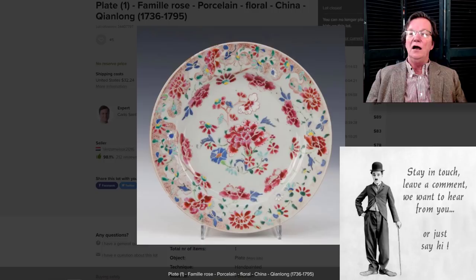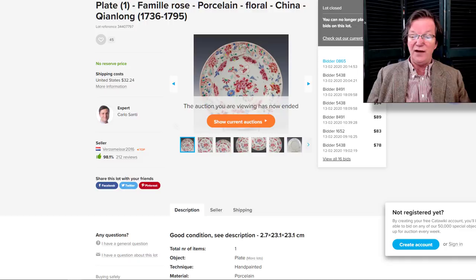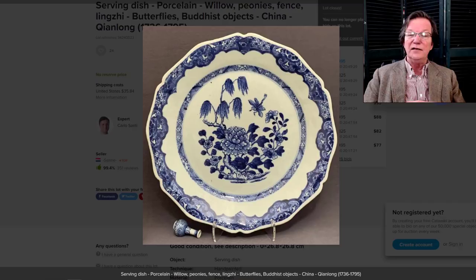This was very nice — they listed it as Qianlong but I think it's probably Yongzheng. A really nice plate, very pretty — the enamels were all good, bright and strong, lots of pink. It went for just $122. A very nice buy — it was about a seven or eight inch plate with beautiful enameling. It was unreserved on Catawiki, so it was a very good buy. A nice thing for someone to collect and build up some loyalty as a customer.